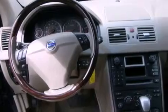Also included are fog lamps, an anti-lock braking system, a passenger side airbag, a second row folding seat, and leather seats that provide great support and create an overall luxurious feel.